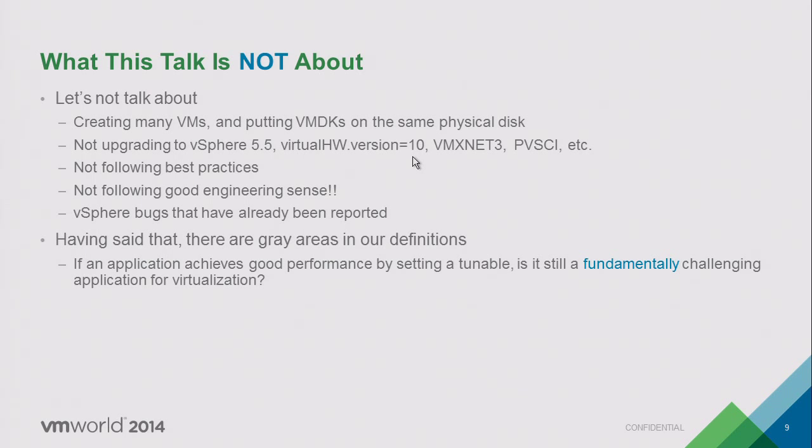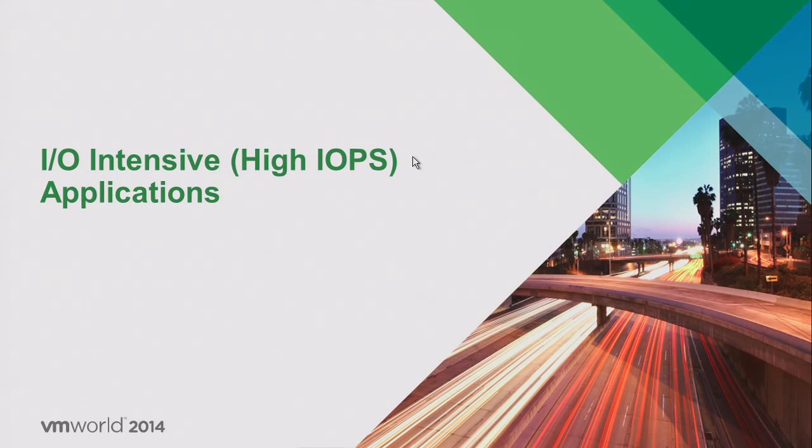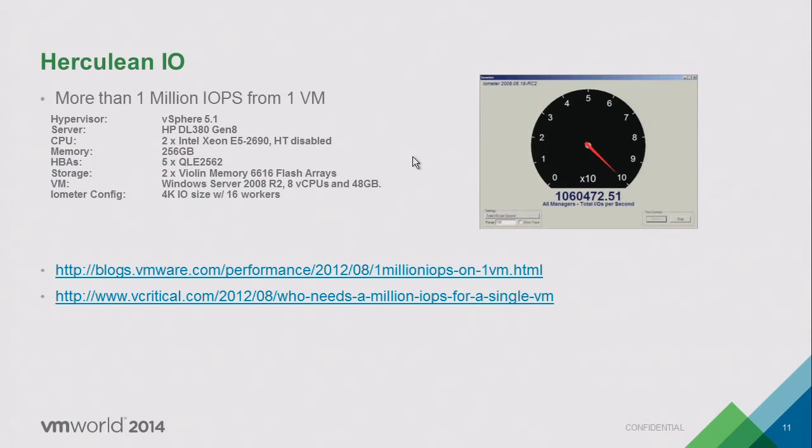Even after all these recommendations, if performance is acceptable — and the definition of acceptable varies from customer to customer — we want to highlight that there are still fundamental problems with virtualization that aren't going away anytime soon. The first category of applications we'll discuss is IOPS or IO-intensive applications.